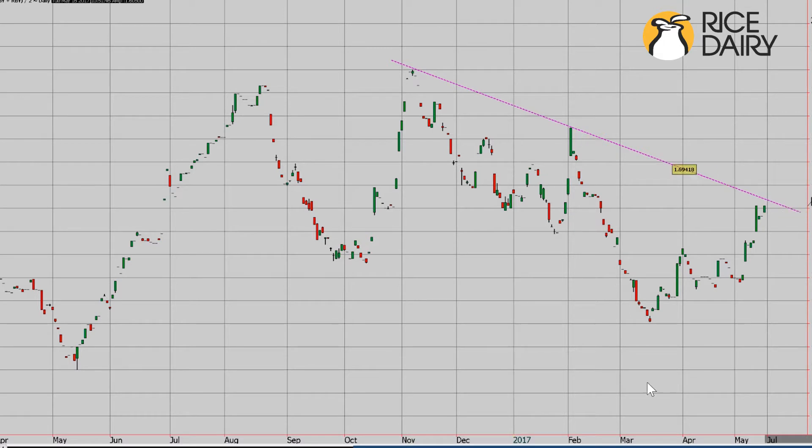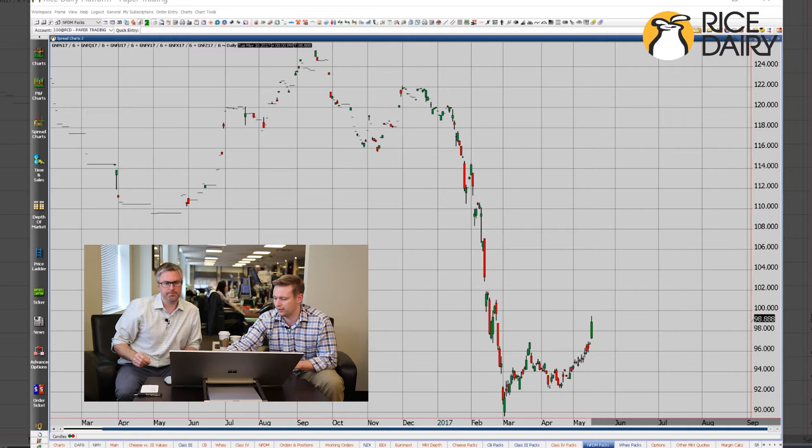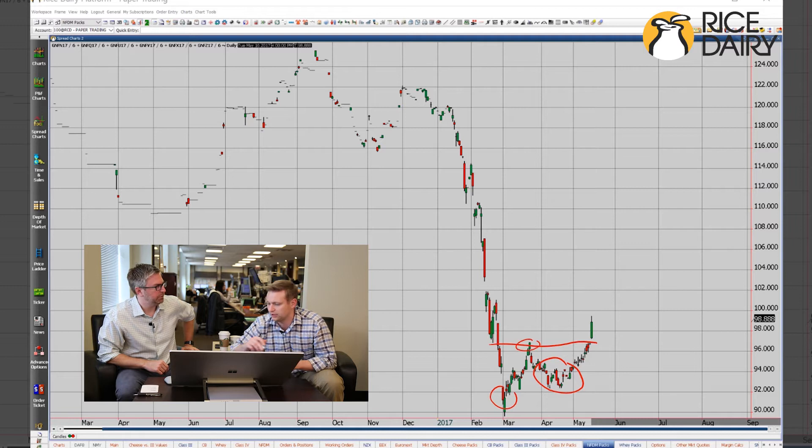Next we're going to go to the non-fat dry milk — the July to December pack. Big day yesterday, no two ways about it. We had all this consolidation; we actually talked about this part last time where we tried to touch into this lower area, failed to do so, and have since very steadily built a nice base and consolidated out. Now we've more or less — I call that a breakout. You had this area that was more or less resistance, and you clearly broke out and closed well above there.